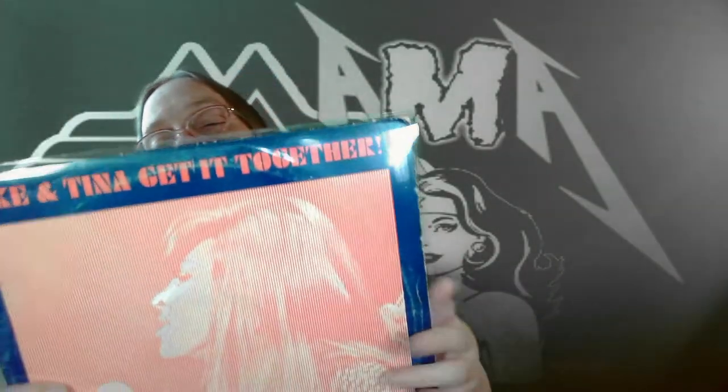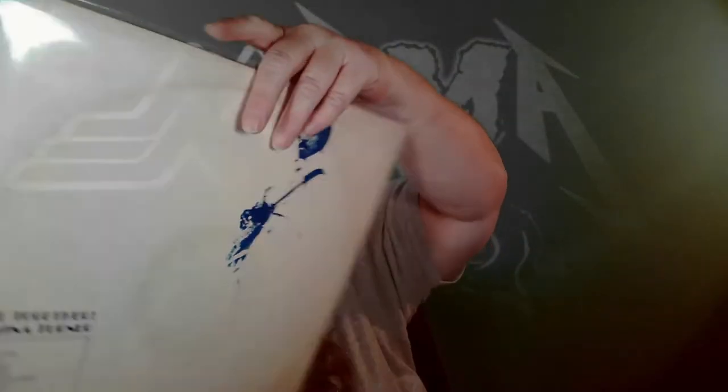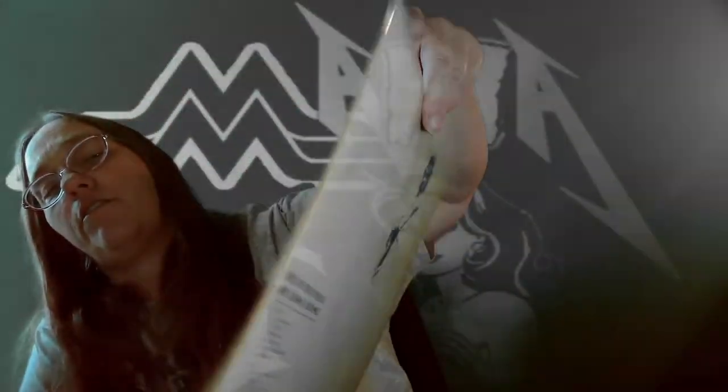Next one is Ike and Tina — 'Get It Together.' I bought this because I like Tina Turner; I'm not so much of an Ike fan — he was kind of an ass. No sleeve, but a nice shiny album. Pretty awesome to be able to add this to the collection — Tina on the front, Ike in the back where he belongs.